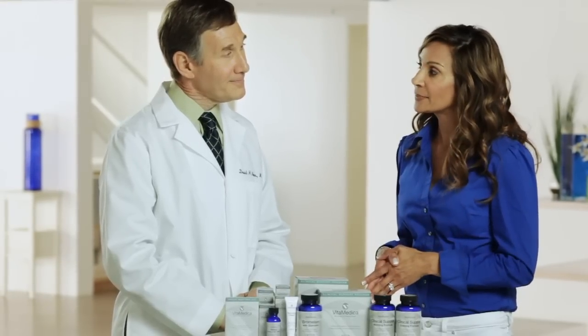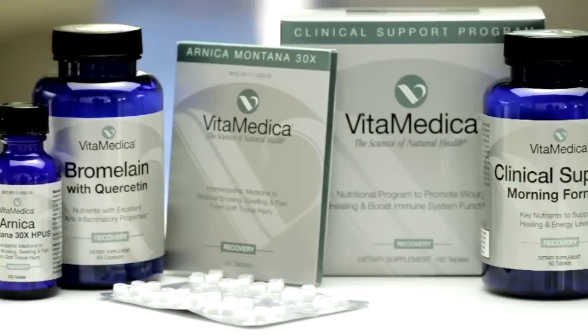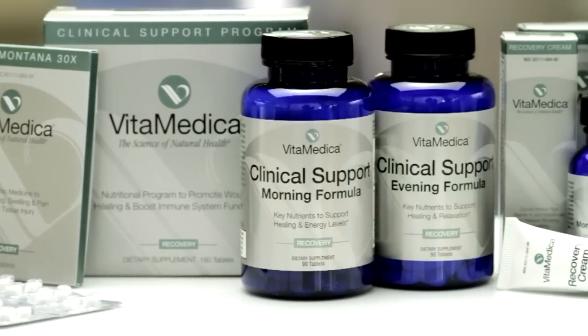So if I plan on having one of these procedures, should I tell my doctor that I plan on using Vitamedica's Arnica Montana? Yes. We tell all of our patients: if you opt to use a Vitamedica product for your upcoming procedure, you should always discuss it with your doctor beforehand. Based on our conversation today, it sounds like no matter what your recovery needs, Vitamedica has a nutritional product that will help promote faster healing and recovery.